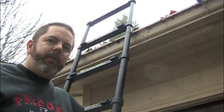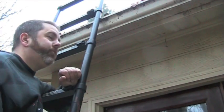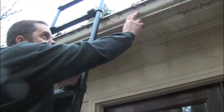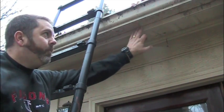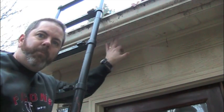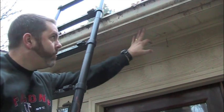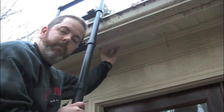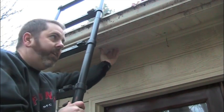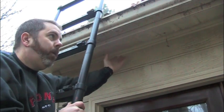The first thing I want to point out is the components. Obviously everybody knows what the gutter is. The other component that's important to understand is this board right here that the gutter attaches to — that's called a fascia board. And then the entire area underneath is a soffit vent, which is attached to what's called the soffit. These are all components at the eve of your house.